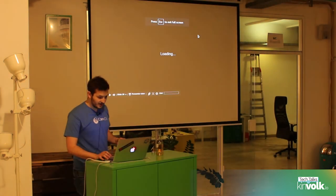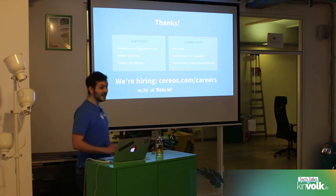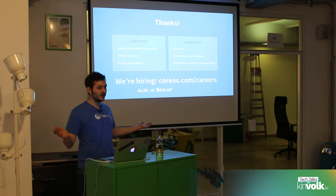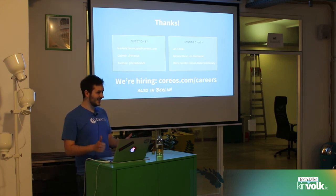That basically wraps up the demo. We're also hiring, including in Berlin — if you're interested in any of these things. Any questions? Thanks.